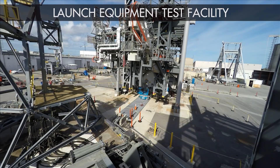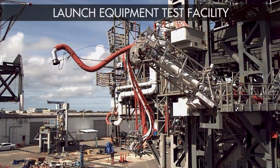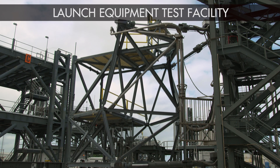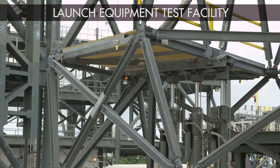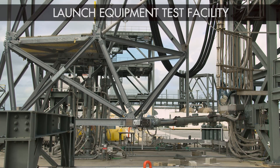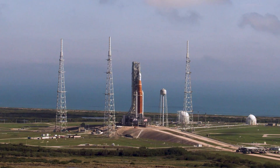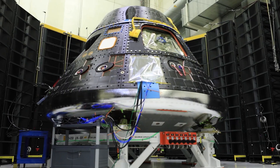For big jobs, rely on the Launch Equipment Test Facility — the proving ground for full-scale machinery and ground equipment like umbilicals and release mechanisms. The LETF supported the shuttle program and now provides test space for mobile launcher equipment like those that will support the launch of the Space Launch System rocket and Orion spacecraft.